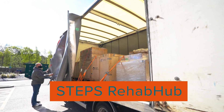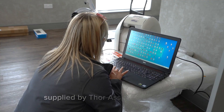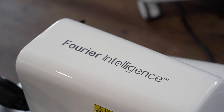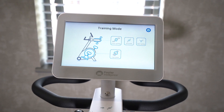The arrival of the Rehab Hub at Steps is really significant for us — it just completes the offering we already have. The Rehab Hub is manufactured by a company called Ferrer Intelligence, based in Singapore. This is the first installation into the United Kingdom and only the second in Europe.